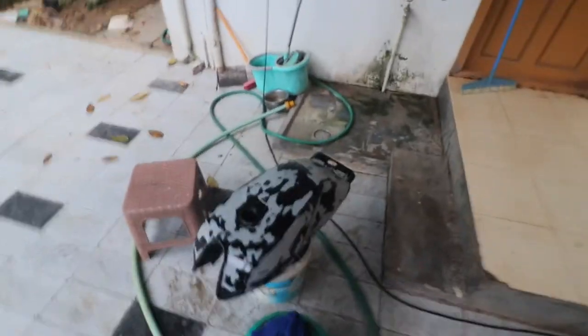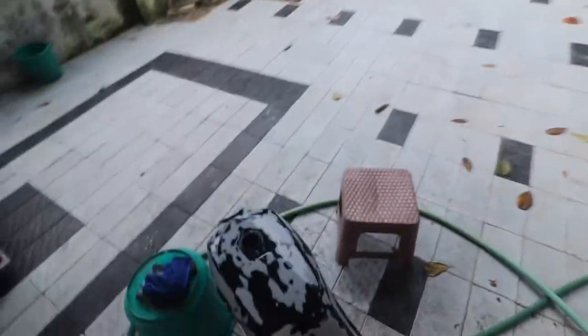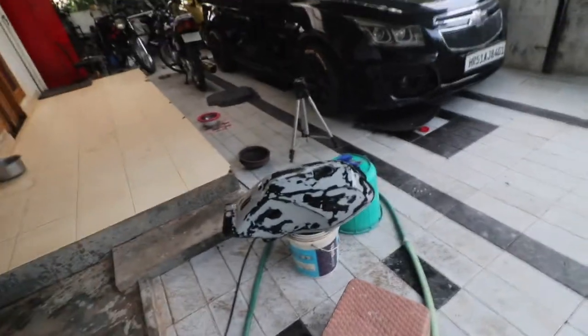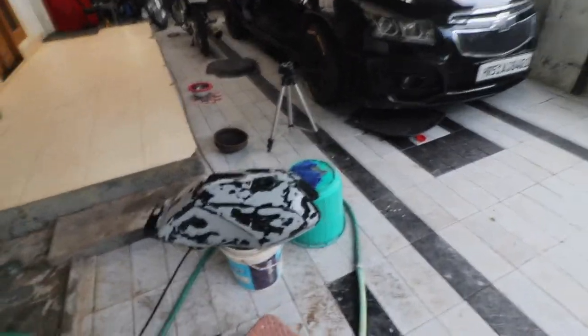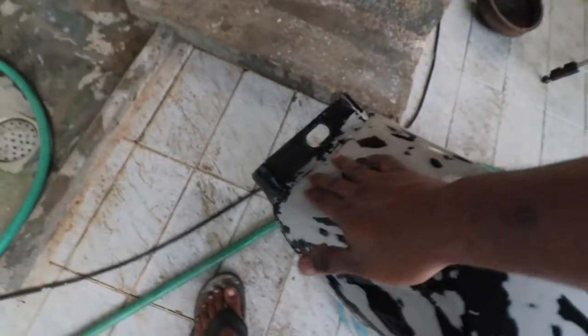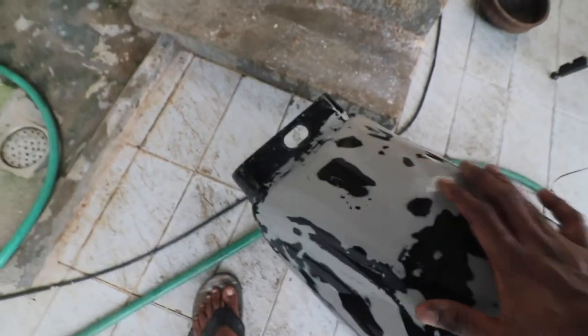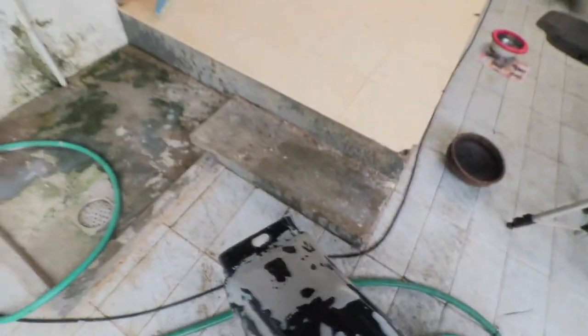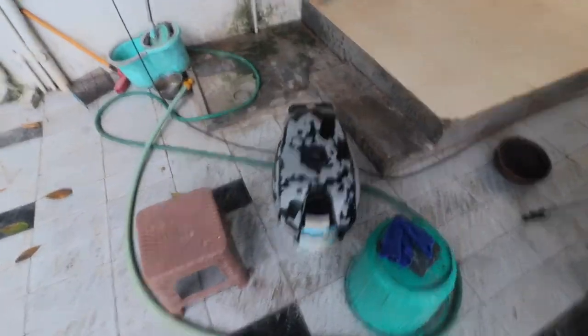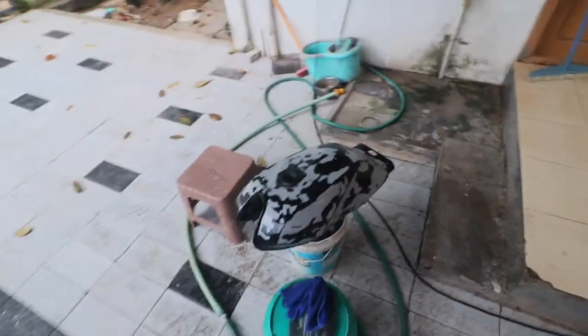Body work on the tank is complete. Now what we have to do is spray it with 2K primer. As you can see, it's reflecting well. There is a little bit of putty left here, which I'm not going to worry much about because that part is going to be covered by the seat. Otherwise, overall the tank looks nice.